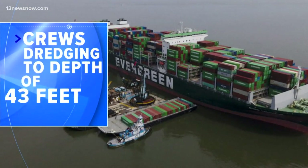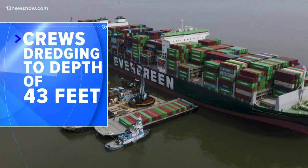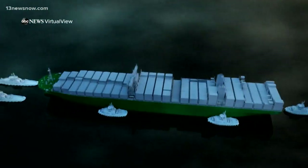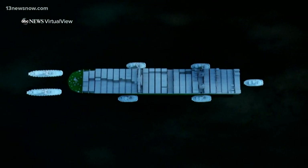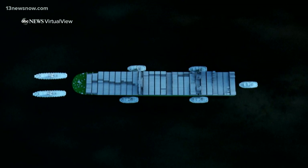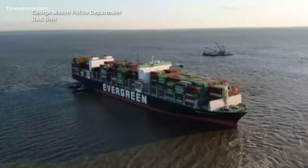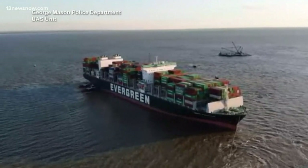It's a massive effort — crews dredging to a depth of 43 feet, removing 500 containers to lessen the weight, with five tugboats pushing and pulling along with two pulling barges. They were also trying to take advantage of the full moon and the spring tide that comes with it, meaning a higher-than-normal high tide, which would have helped float her a little bit.